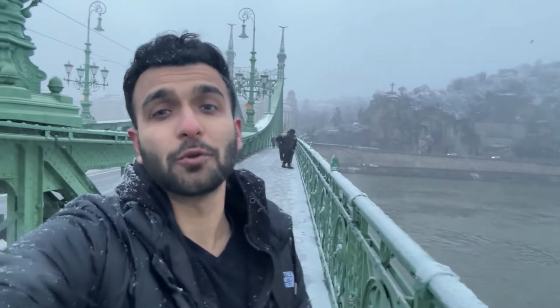Our next city is Budapest, where I have arrived at the right time. I saw amazing views on all four sides — what we see behind is literally like an iceberg. In today's video, we are going to explore the old town, some beautiful castles, and a very beautiful Christmas market.